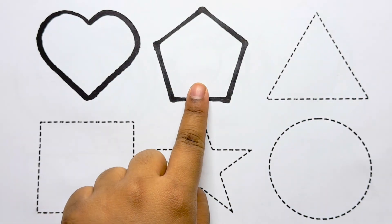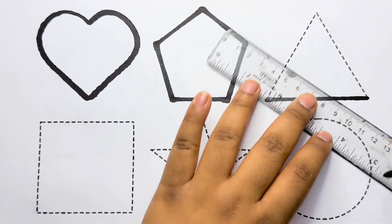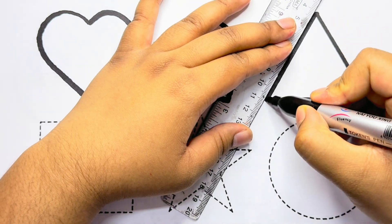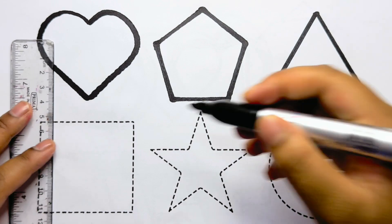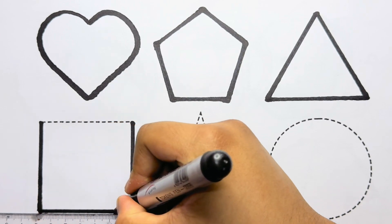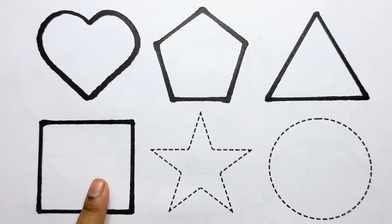This is a pentagon. This is a triangle. This is a square.